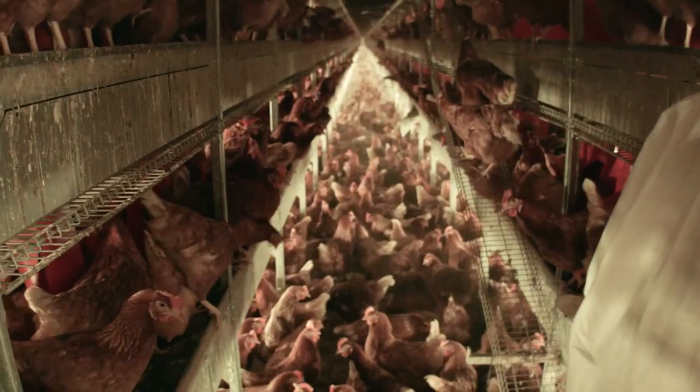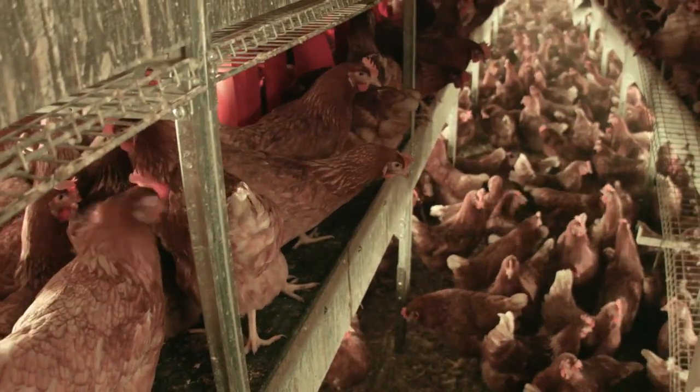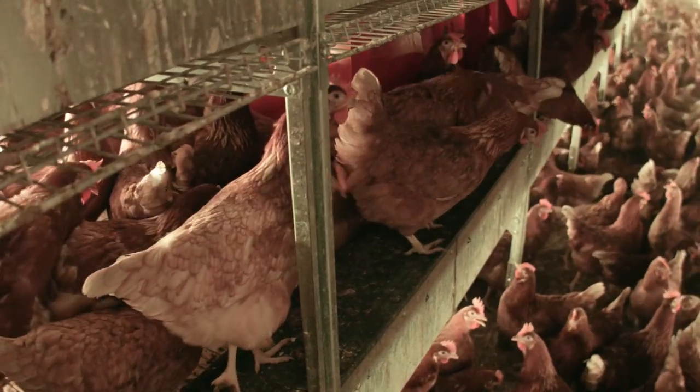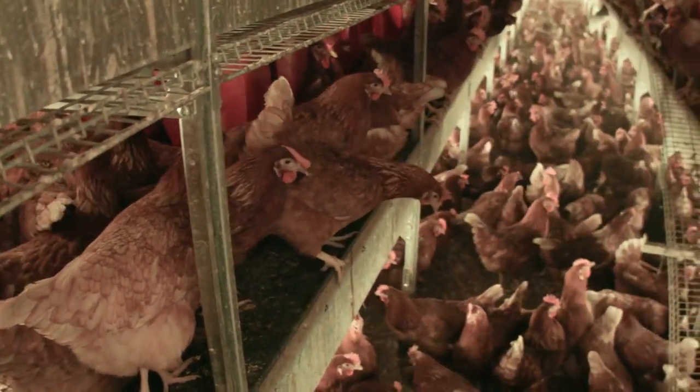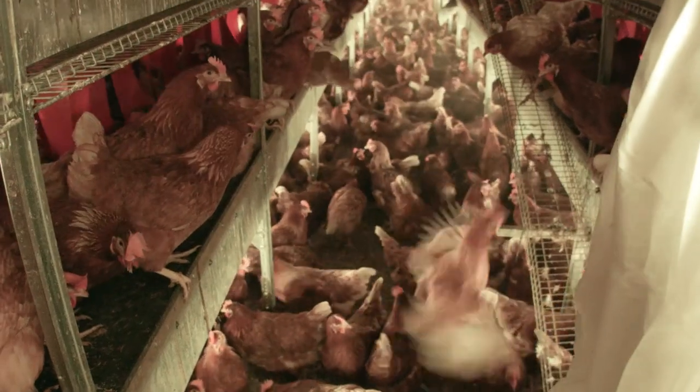We have to develop systems and management so that they are exhibiting behaviors that fit into what our needs are — which is that they lay their eggs where they're supposed to, they eat the feed where they're supposed to, and they put their manure where they're supposed to. So all those are critical parts of the management of a hen in a system like this.